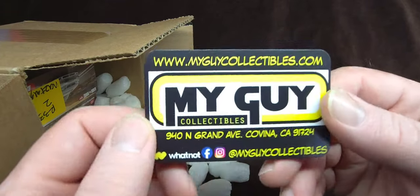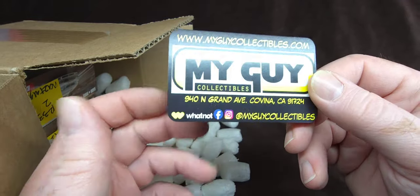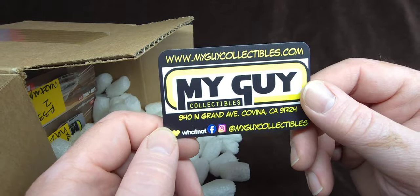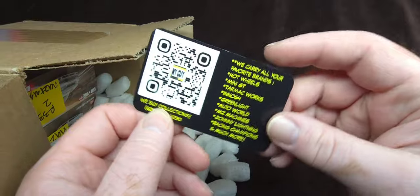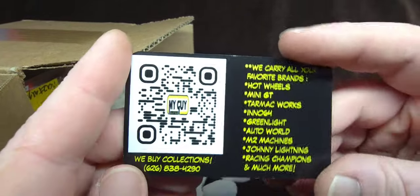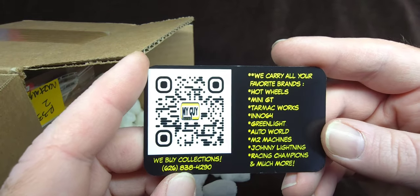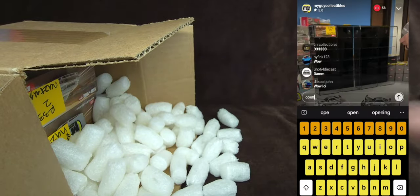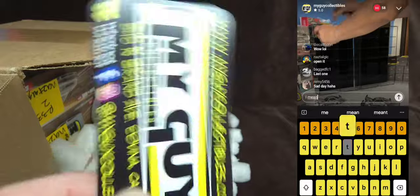I'll definitely give these guys a shout out, because they were doing a case break and I won another Kaido House chase. Now obviously this had nothing to do with them — I wasn't hooked up or anything. I got very lucky by choosing the right number. I think I recorded it, so I'll play it right here on the right side of your screen while I'm getting stuff out of here.